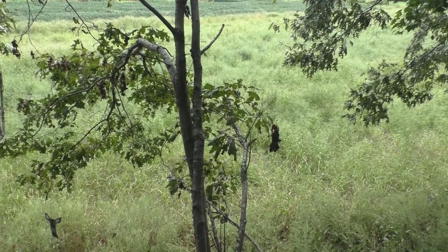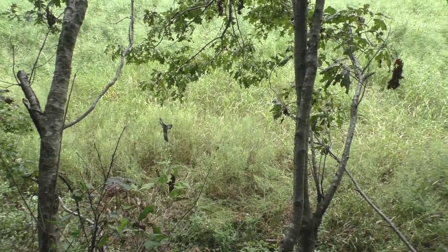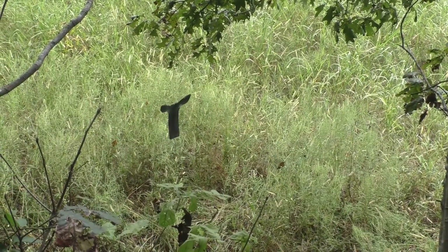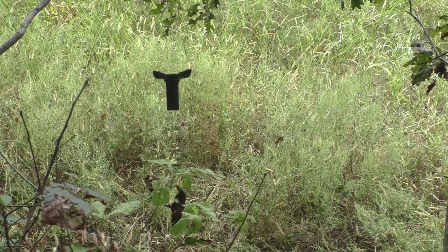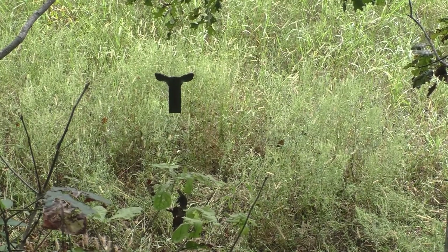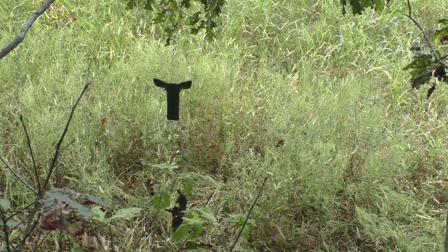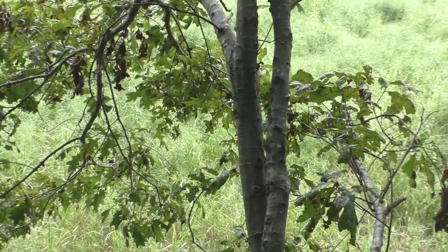I did bring along something a little different this time. I don't know if it'll be helpful or harmful, but I'm going to try this thing here. From the ground, all you can see is the head sticking up in that broom straw, and I'm hoping maybe it'll bring a curious deer within bow range. If not, it's just an experiment. Today's the first day of the season for me, so I don't have any real expectations — I'm just enjoying being out here.